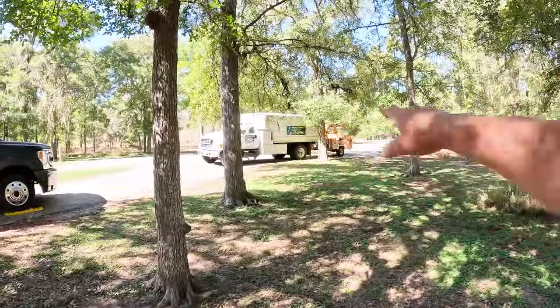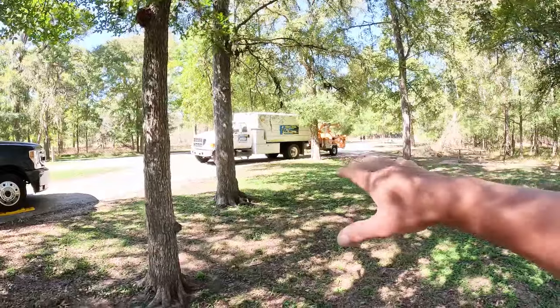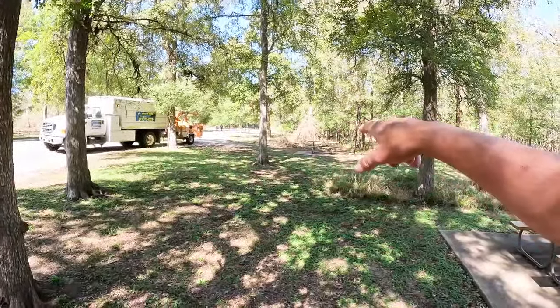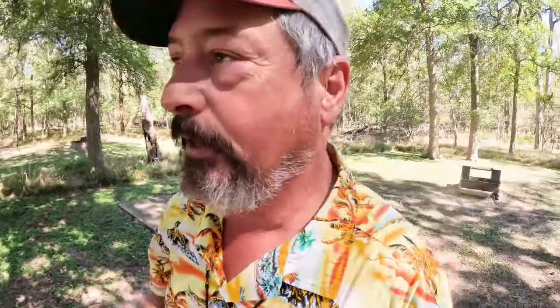You'll notice there's a tree trimmer rig here when we pulled up. They were cutting the tree in the site next door, and they found out the hard way there's a bee colony living in that tree. I'm going to eat some lunch, deploy some wheels, and we'll go see some Stephen F. Austin State Park stuff.